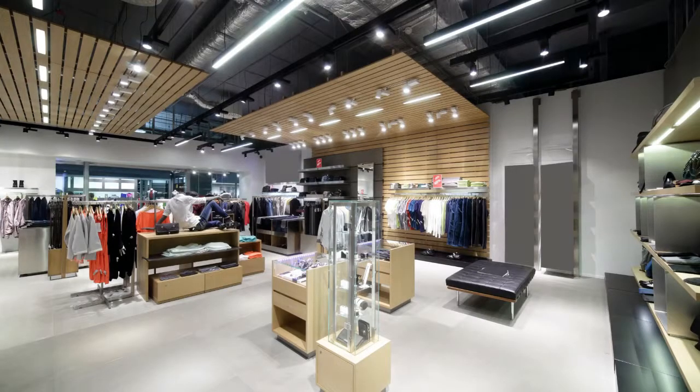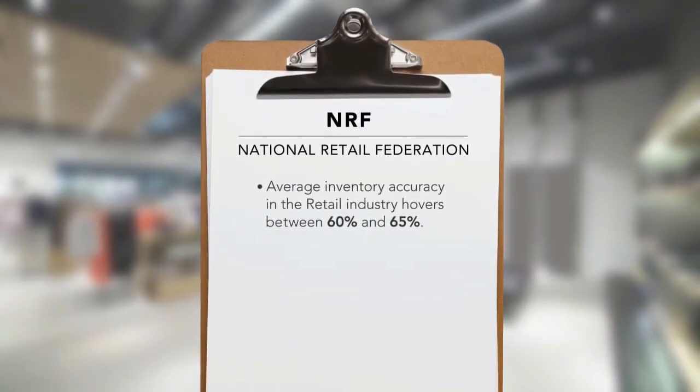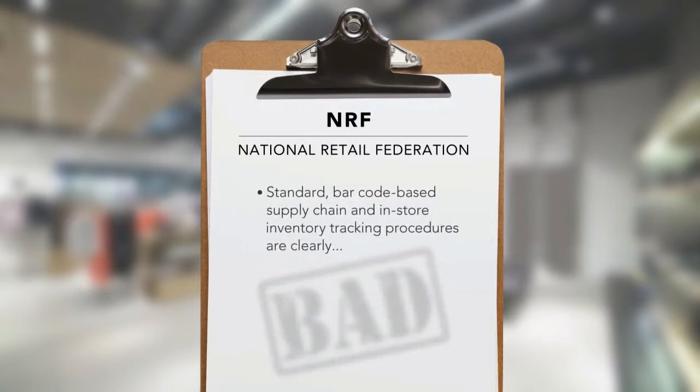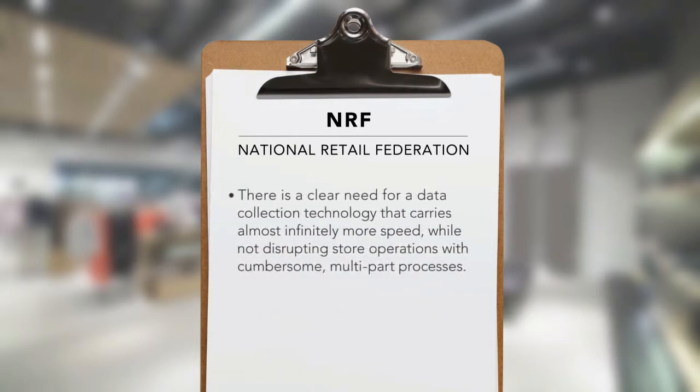How bad is the problem? It has been reported by the NRF and other sources that average inventory accuracy in the retail industry hovers between 60 and 65%. This is bad. Standard barcode-based supply chain and in-store inventory tracking procedures are clearly not working. There is a clear need for a data collection technology that carries almost infinitely more speed while not disrupting store operations with cumbersome multi-part processes.